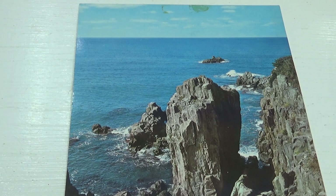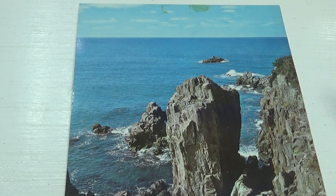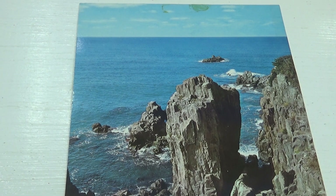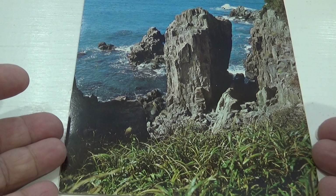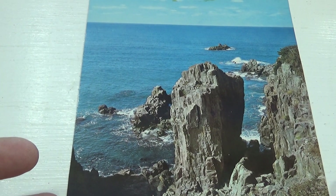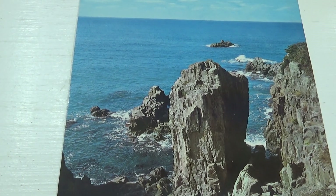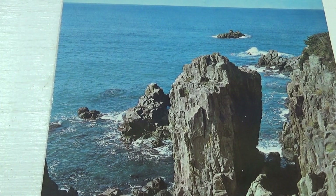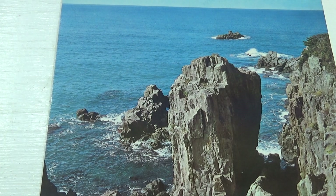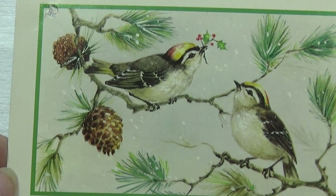Here we are looking at some old postcards. I really like this one — nice formation of the rocks, naturally made, and it made a beautiful postcard. A big one too, with grass and everything. I really like the rocks, that's nice and beautiful.